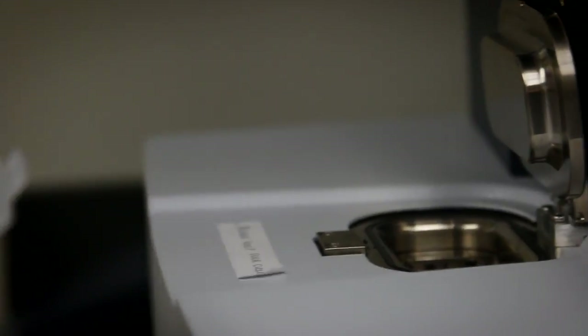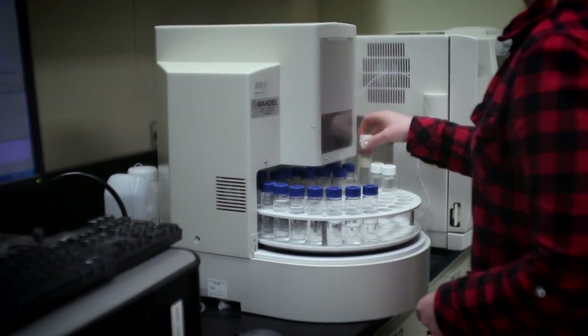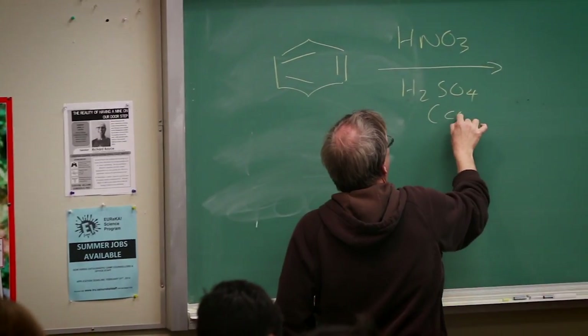As a researcher, I also teach these students in the classrooms, basically providing them with the fundamentals and principles of analytical chemistry. With these principles, they can apply them to their research projects.